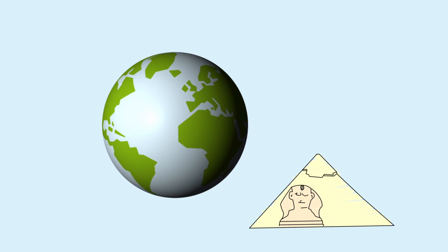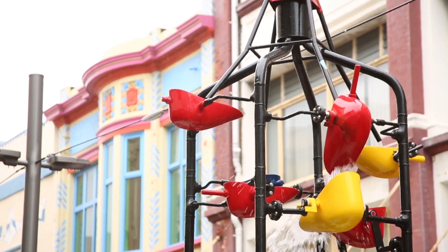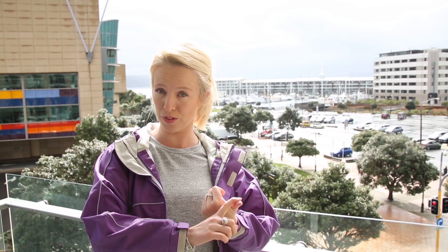Hello and welcome to the capital of New Zealand, Wellington. Wellington is known for many things: the Cuba Street water fountain, the cake tin — that's a rugby stadium — the beehive — that's where the government lives — and is the home of Sir Peter Jackson, creator and director of Lord of the Rings, The Hobbit and King Kong.